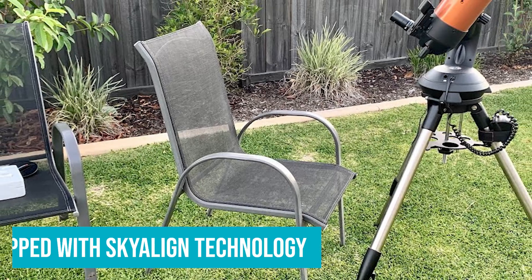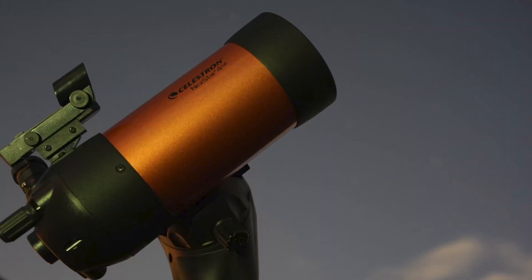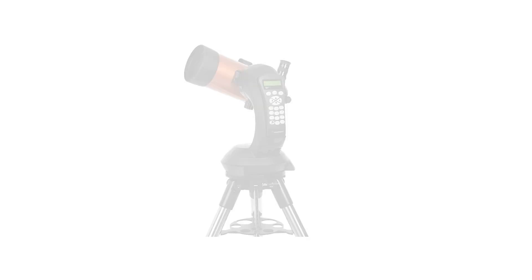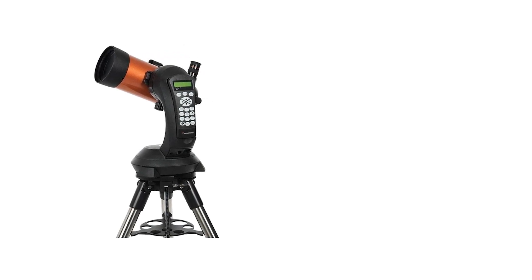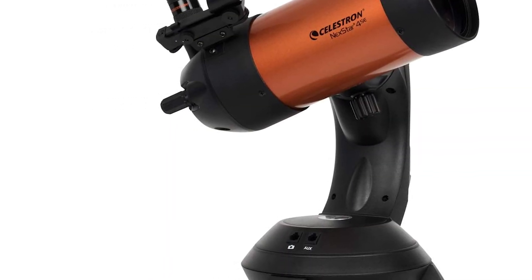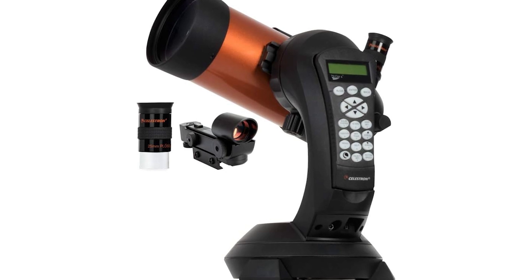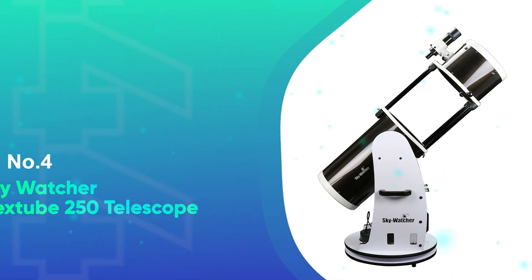It also comes equipped with SkyAlign technology, which makes setup quick and easy, even for beginners. Once you're aligned, you can sit back and enjoy the view as the telescope tracks objects throughout the night. Additionally, the Nexstar 4SE is compatible with StarSense and SkyPortal Wi-Fi for even more control. Plus, it includes a free download of Starry Night Special Edition software, offering a digital sky map to help you plan your observations. With a solid two-year warranty and top-notch customer support from Celestron, this telescope is an excellent investment for any stargazer.